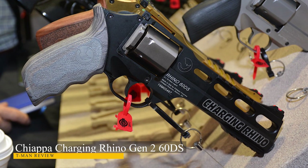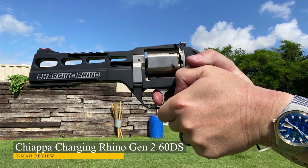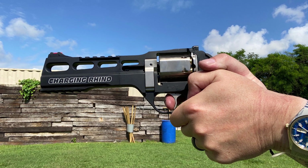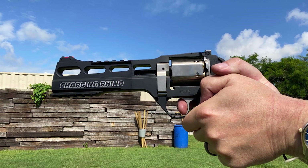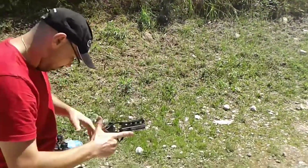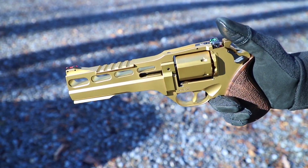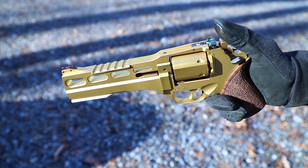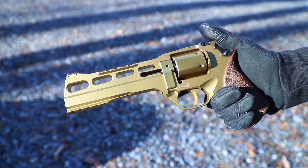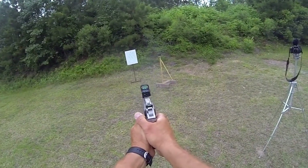Chiappa Charging Rhino Gen 2 60DS. Chiappa is an Italian manufacturer that is quickly gaining a reputation for quality and unique designs. The company has been crafting firearms for over 60 years. The family-owned business has used technology and its immense experience to offer firearms like no other company. The Charging Rhino is considered by many to be one of, if not the best, 9mm revolver on the market.